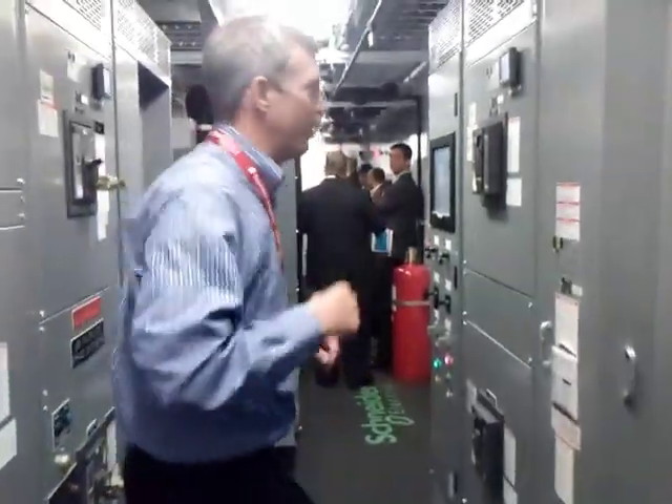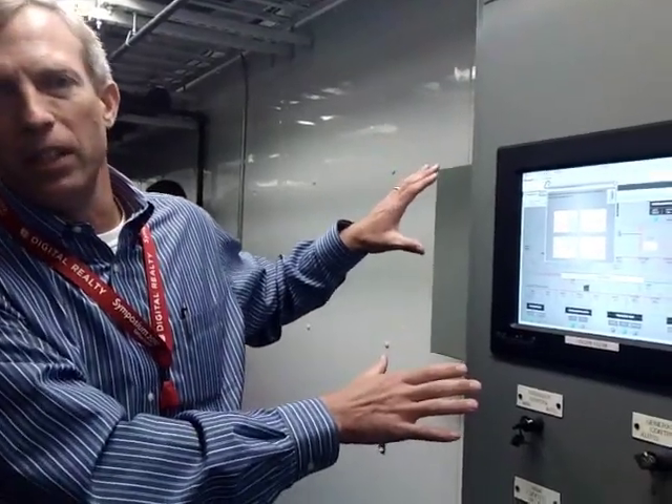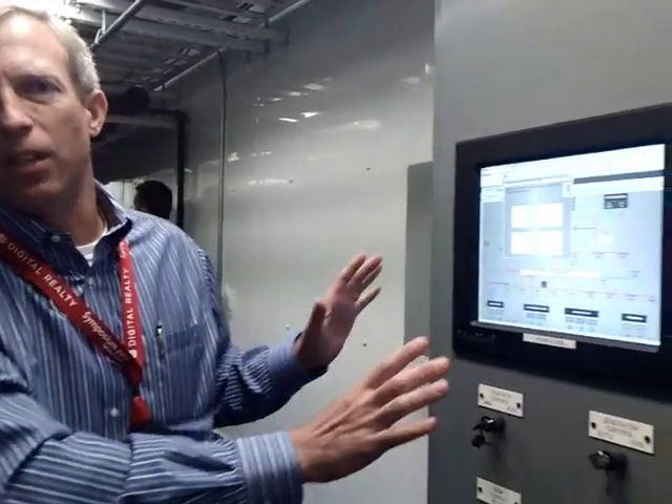One other thing I wanted to show you — if you come down here, one of the areas that's very exciting with the modules is our ability to pre-program all of the necessary SCADA systems. Everything with this module comes ready. The SCADA system is pre-programmed, and then you have the option to configure it how you want, depending on your generator schemes and other schemes that you have.